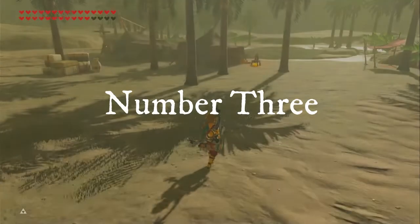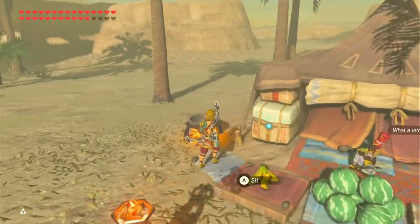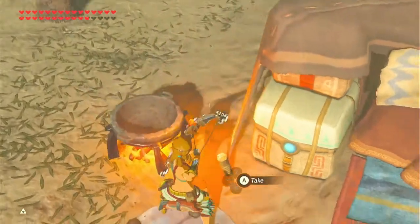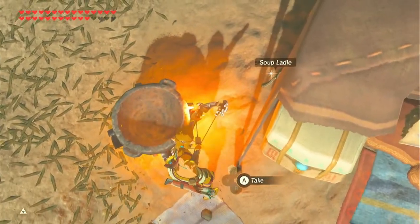Number 3. This one cooking pot in Karakara Bazaar allows you to get infinite arrows. I know it sounds crazy, but if you have a multishot bow, try this one out for yourself.